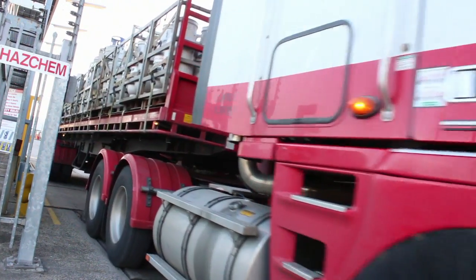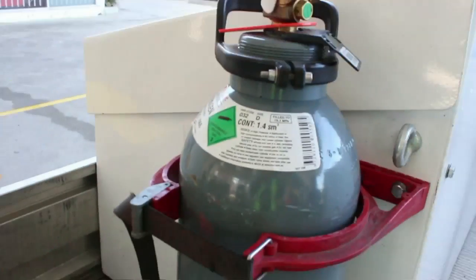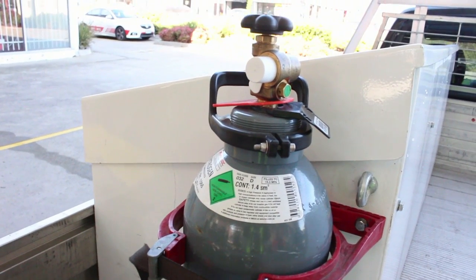If you have an enclosed vehicle, please consider having your cylinders delivered or having an improved vented gas cylinder cabinet fitted to your vehicle.